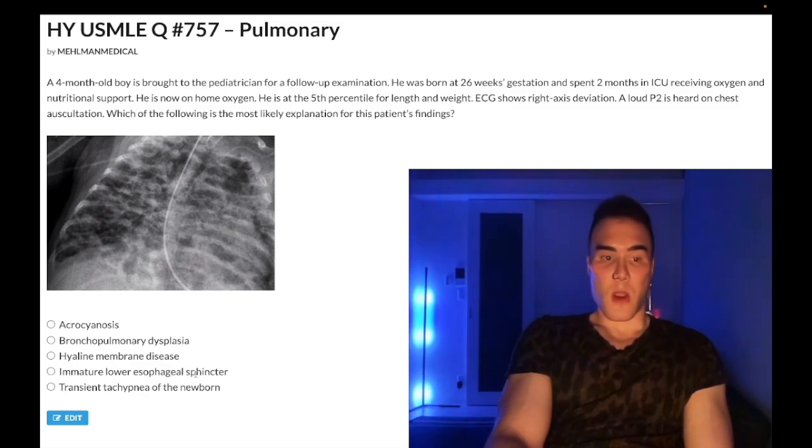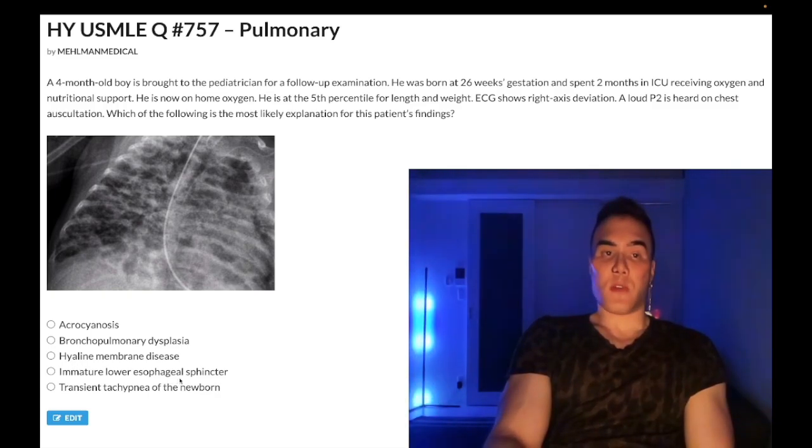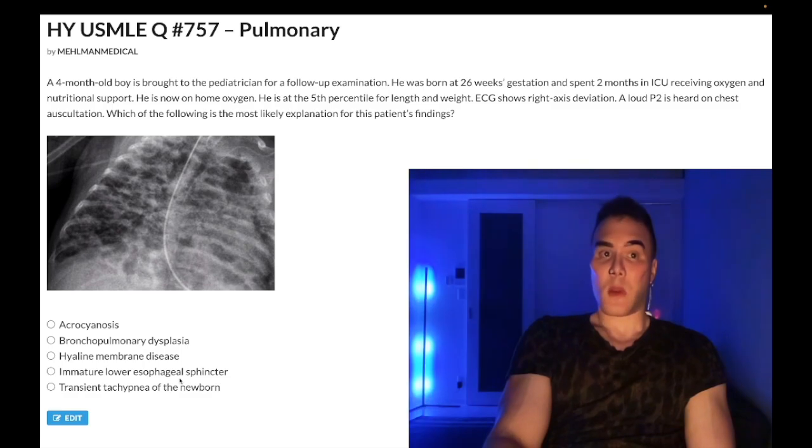Choice D is immature lower esophageal sphincter — wrong answer and not even pulmonary-related, but it's been assessed. Pediatric GERD is a real thing. The child simply coughs up small amounts of milk two to three times daily, not necessarily with feeds. In contrast, pyloric stenosis presents with forceful projectile non-bilious vomiting. Duodenal atresia causes bilious vomiting. Tracheoesophageal fistula causes coughing with the very first feed. A second question involved grade four reflux in a child requiring Nissen fundoplication.